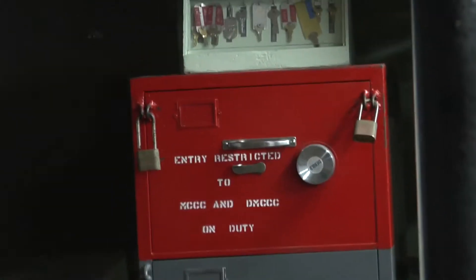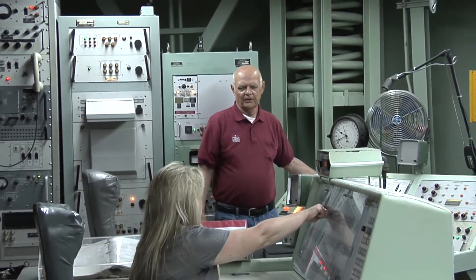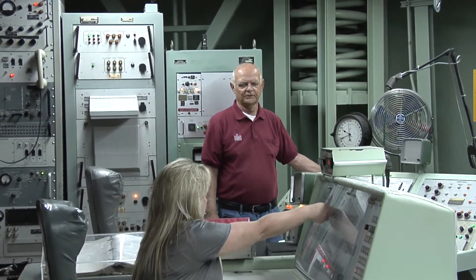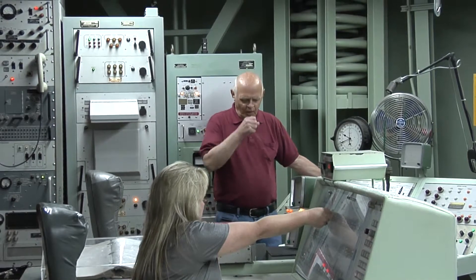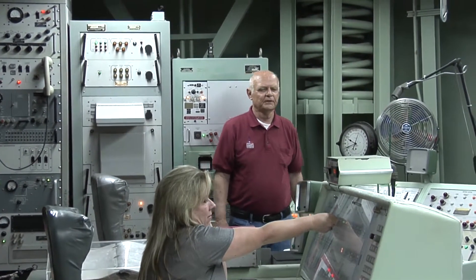This is where the operators would get their launch control instructions and codes. The key lock system itself was fairly interesting — if the keys weren't turned simultaneously, the system locked down and was unusable. Once the keys were turned, the missiles were launched and the countdown started to impact of the target.